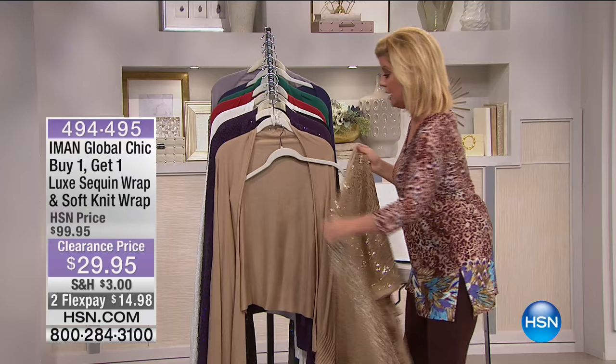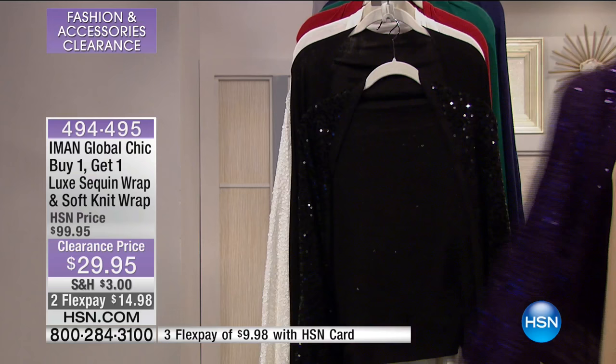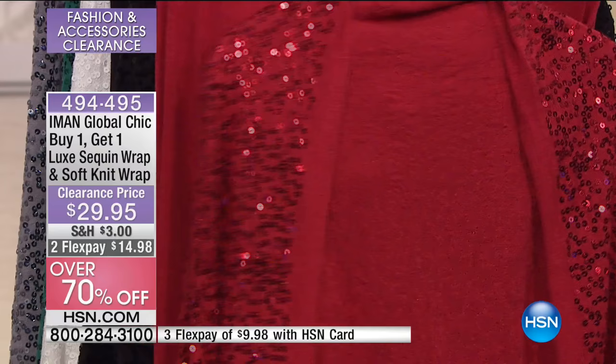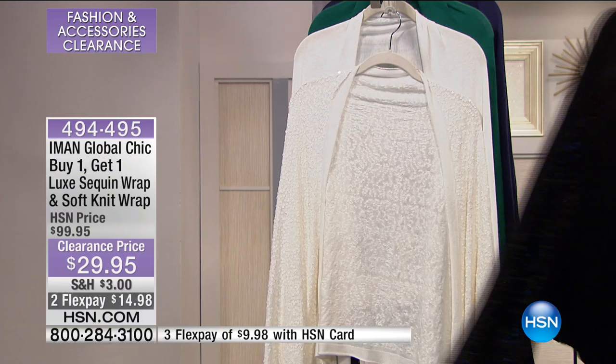We also have this available in beautiful purple — a rich, deep eggplant purple. We have your classic black — grab these for gifts, holiday, or Valentine's Day. Speaking of Valentine's Day, look at the red. You should have this home in plenty of time since today is February 1st. The red is most limited, and black we bring the most inventory in.